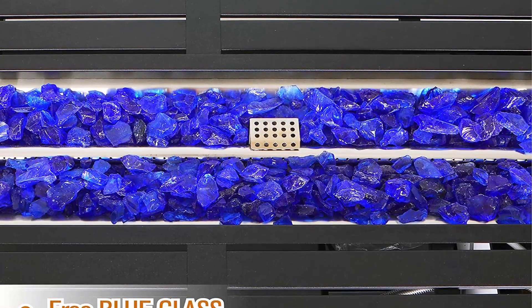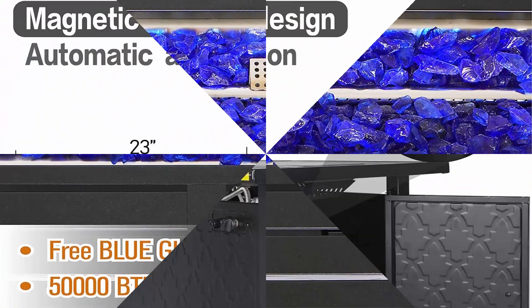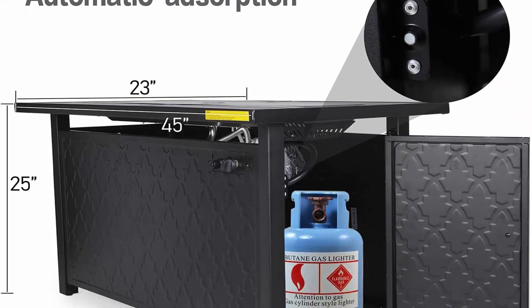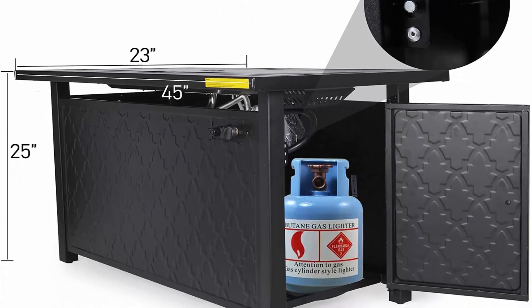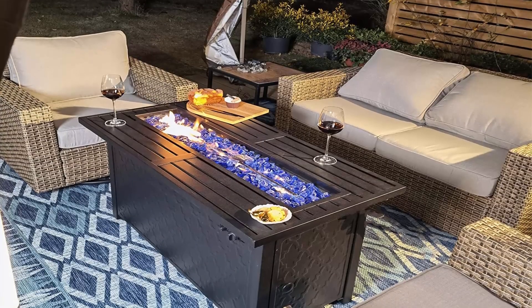The outdoor fire table is CSA certified. It uses propane gas to support stable and clean burning with 50,000 BTU heat output, providing ample warmth and creating a warm and romantic bonfire atmosphere.